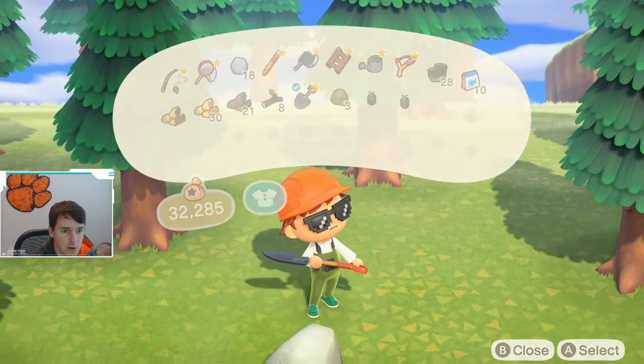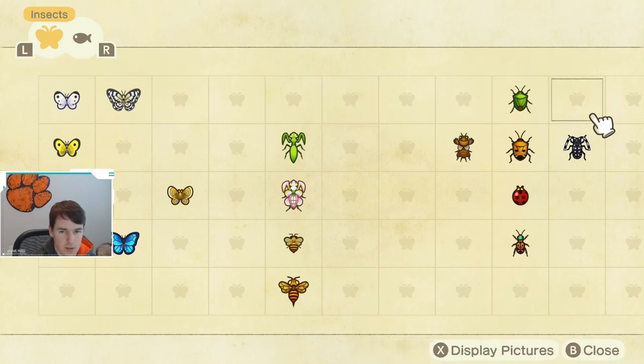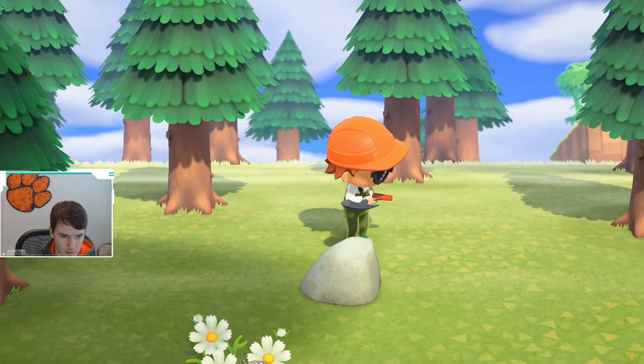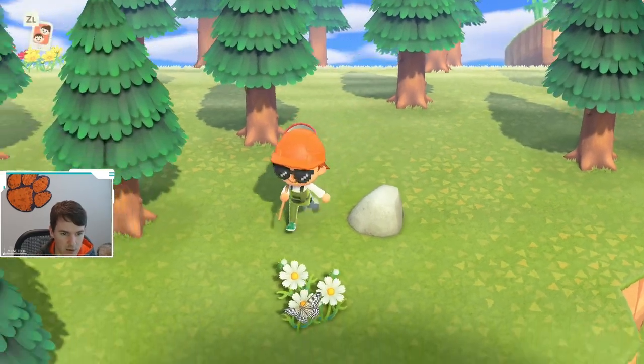So let's take a look at the Critterpedia of the pill bug so you guys know when it's available. It is available most of the year, with the exceptions of July and August. And it is available to be caught pretty much all day long, except from 4 p.m. till 11 p.m., there is a window where you cannot catch this bug. Shouldn't be terribly difficult to catch as long as you know to hit the rocks and look for them that way.